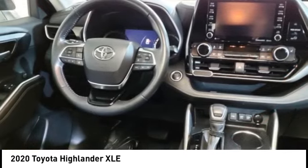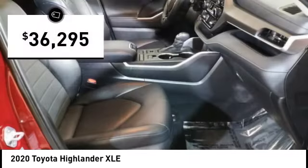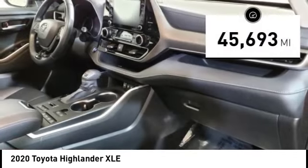A 2010 top safety pick, the Highlander is where substance meets style and is priced below $40,000. This vehicle has less than 50,000 miles.